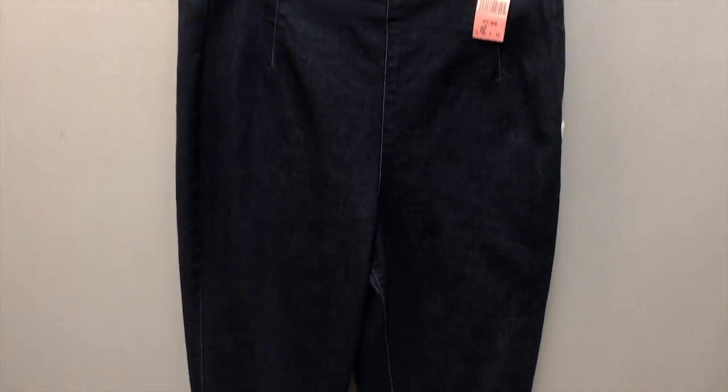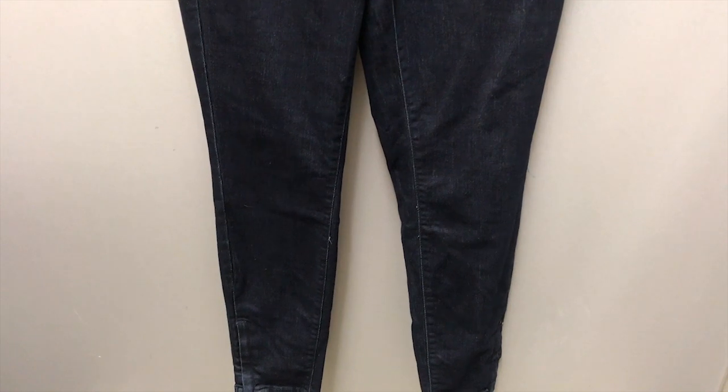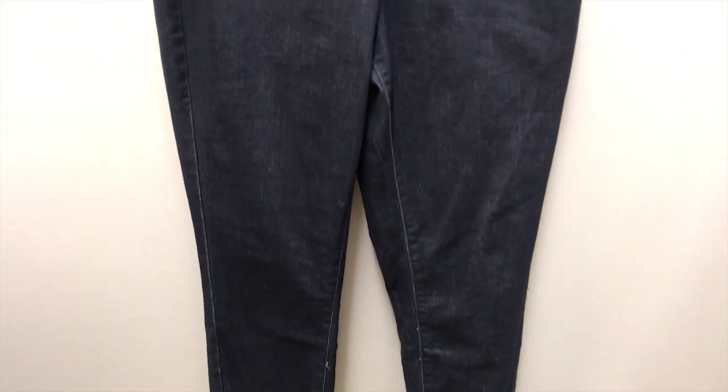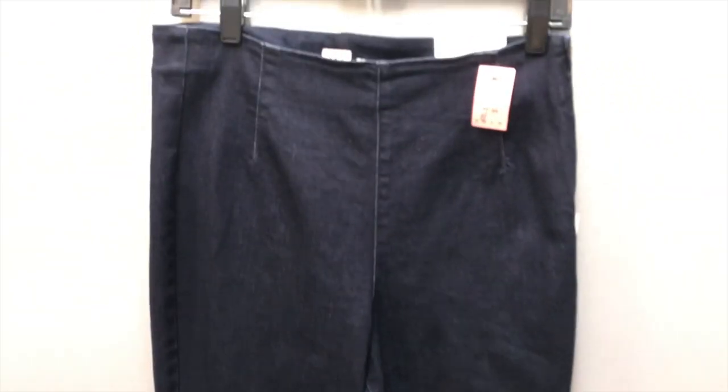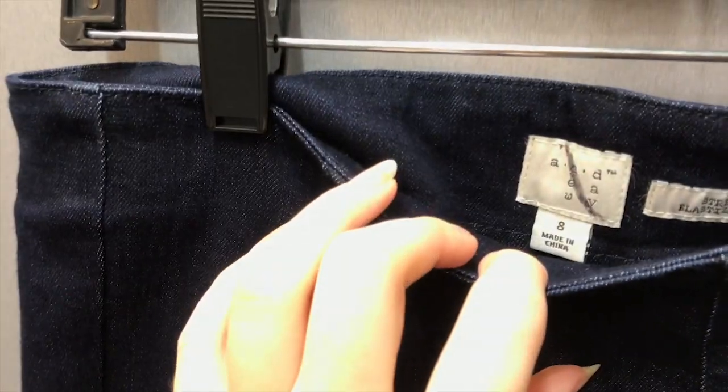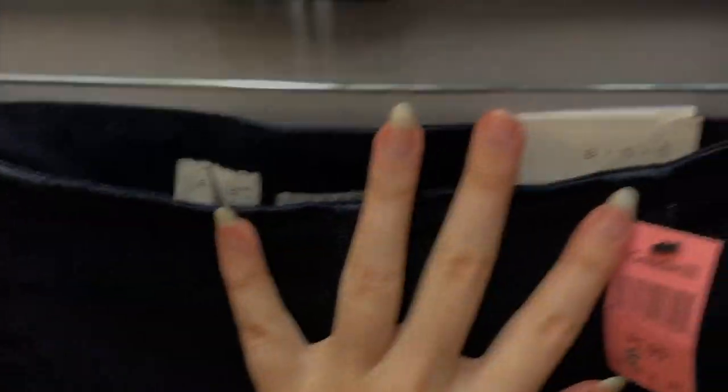This next denim I picked up because they were a little more glassy and dark, and I thought they would look good with more formal wear. I liked that they didn't have any pockets and just looked really slim. They also still had the tag on them.